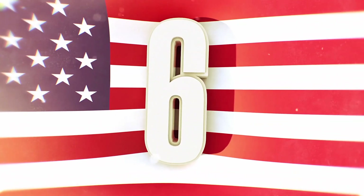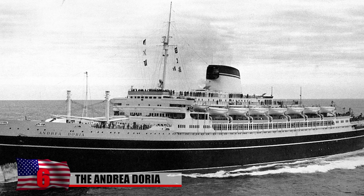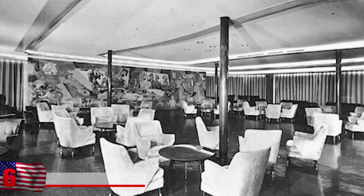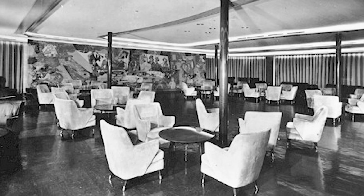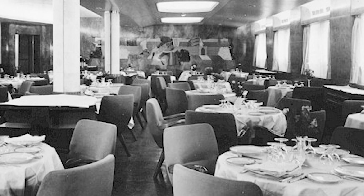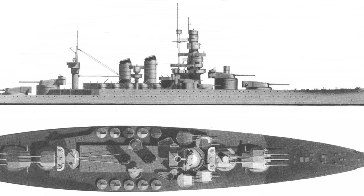At number 6, the Andrea Doria. The Andrea Doria was a luxurious ocean liner that operated between Italy and New York City in the 1950s. Named after a famous 16th-century Genoese admiral, it was widely regarded as one of the most beautiful and safest ships of its time. It had art galleries, swimming pools, a bronze statue, and 11 watertight compartments. It was also equipped with two radar screens, an innovative technology for ocean travel at the time.